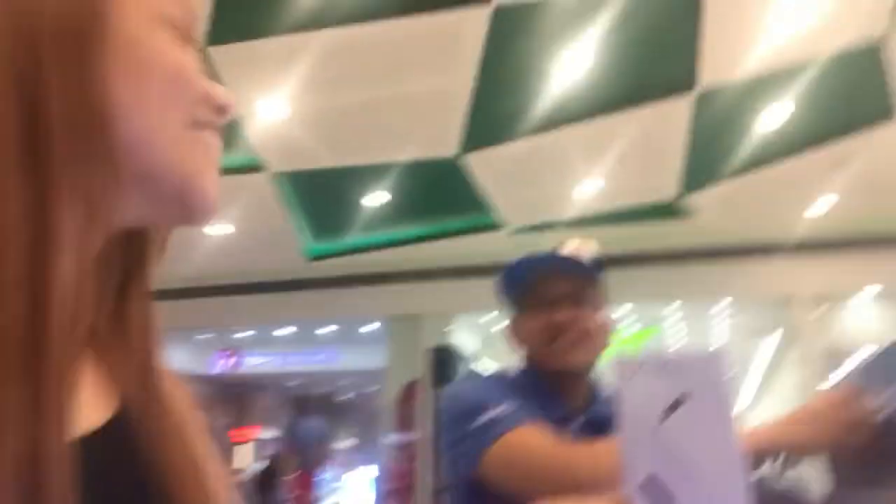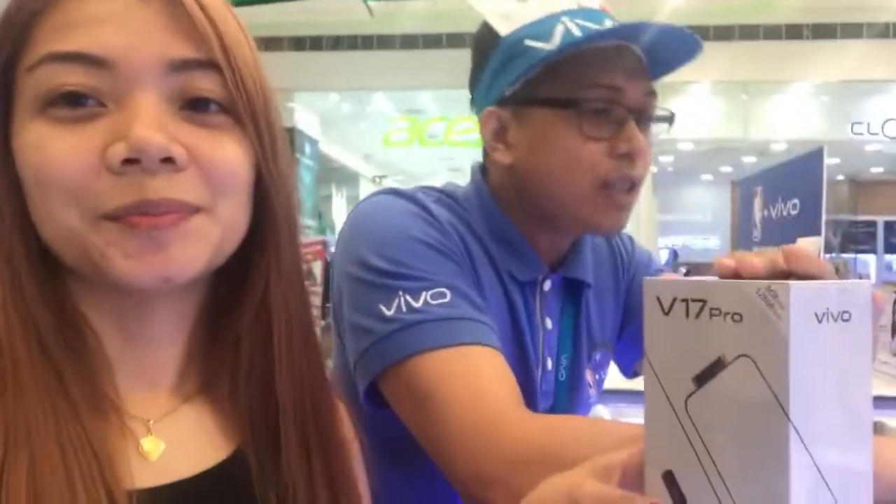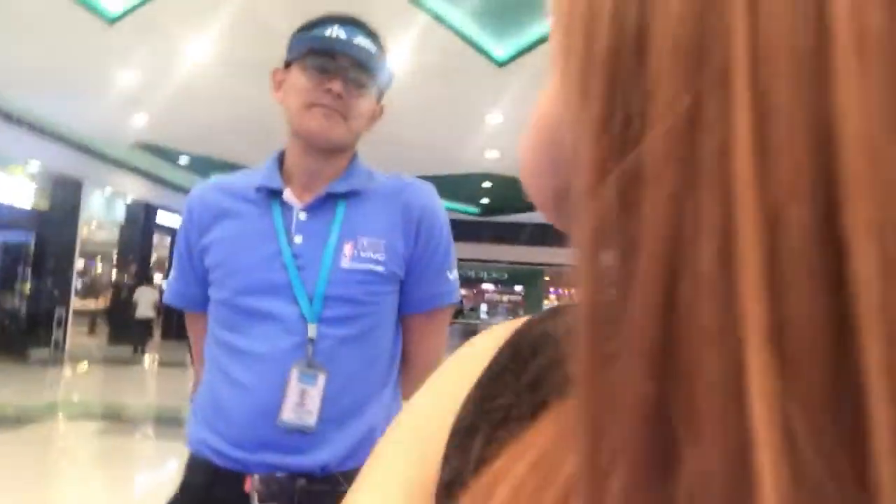I'll be sharing with you clips of the Kuyas from Vivo — those who assisted me and helped me decide what to buy. I asked the staff: 'Is this really the best one?' And they confirmed: yes, this is the flagship model of Vivo. They assured me: 'Ma'am, if you're not satisfied, come back to us.'